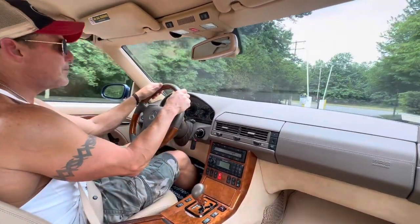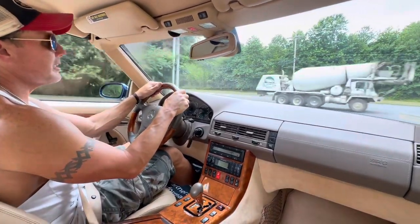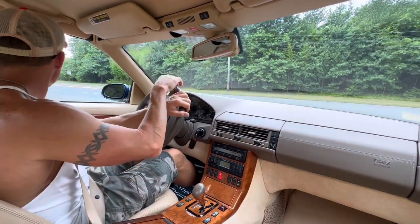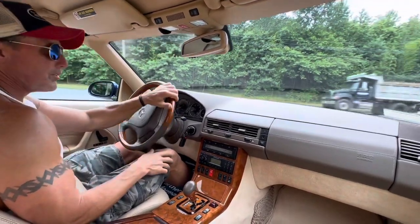I've put quite a bit of seat time in this car — probably between four and five hundred miles on it. I absolutely love the car, love the color combination, love the condition. It's an all-original paint car.